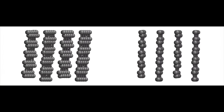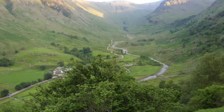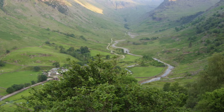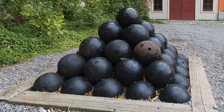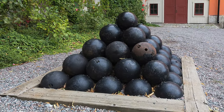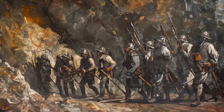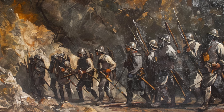Interestingly, while graphite is not considered a metal, it can conduct electricity. The Borrowdale mine was the only one of its kind in Europe and graphite had several other uses, most predominantly in the manufacture of cannonballs. The value of the mine became so great that the Crown took it over and guarded it very closely. There are stories that when the mine was not in use, they would flood it to keep thieves out.